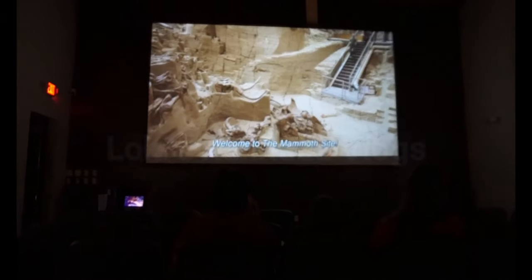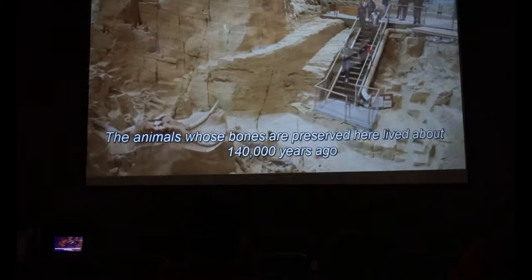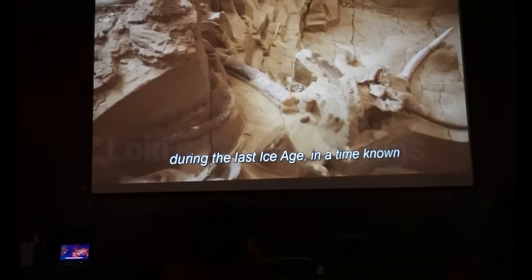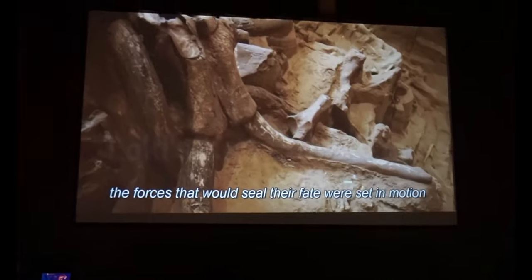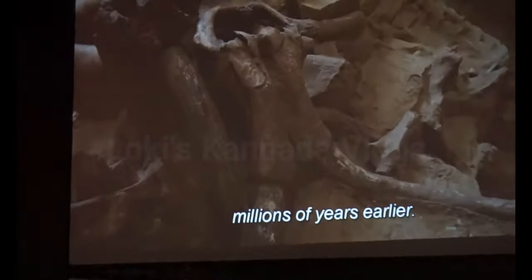Welcome to the Mammoth Site. The animals whose bones are preserved here lived about 140,000 years ago during the last ice age, in a time known as the Pleistocene. However, the forces that would seal their fate were set in motion millions of years earlier.